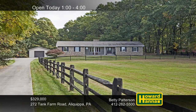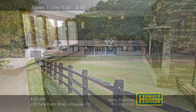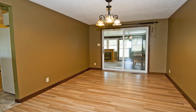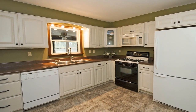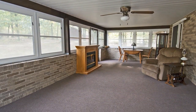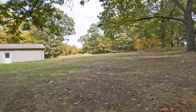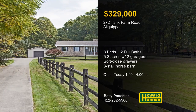A concrete drive leads up to this all-brick custom-built three-bedroom, two-bath ranch on 5.3 acres in Aliquippa, the work of William Minton Home Builders. It begins with a living room and the first of three fireplaces. New carpet and laminate flooring help you feel right at home, and a first-floor laundry simplifies daily life. The kitchen benefits from soft-closed drawers, a pantry, and newer appliances. Sliding doors lead out to a three-season sunroom with walls of windows and an electric fireplace. The property also includes a three-car attached garage, a one-and-a-half car detached garage, and a three-stall horse barn with loft storage. Stop by this afternoon's open house for a full tour with Betty Patterson.